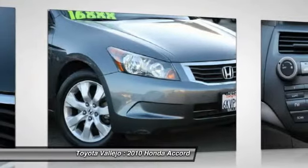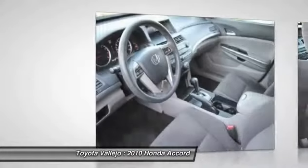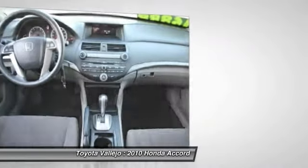New Car Test Drive called it big on efficiency, whether that means getting the most power and range from a gallon of gas, delivering the most interior space for the exterior dimensions, or providing the smoothest, quietest ride and highest level of crash protection with the least weight.